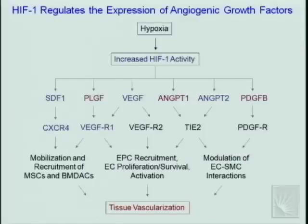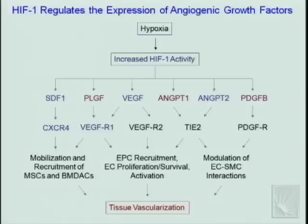HIF-1 induces expression of VEGF as well as a whole series of angiogenic growth factors: stromal cell-derived factor 1 (SDF-1), placental growth factor, angiopoietin 1 and 2, and platelet-derived growth factor B. These factors bind to cognate receptors on endothelial cells, smooth muscle cells, endothelial progenitor cells, mesenchymal stem cells, and other bone marrow-derived angiogenic cells mobilized in response to ischemia and homing to the vascularization site. HIF-1 coordinates this entire response — responsible for production of secreted factors and expression of some receptors on responding cells.